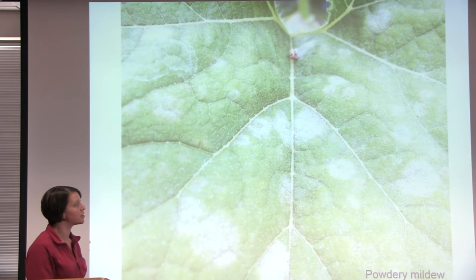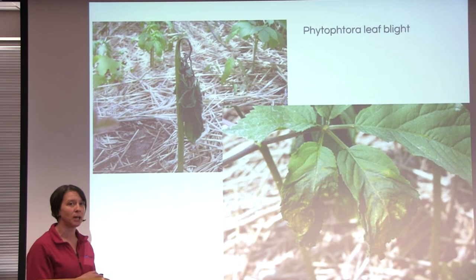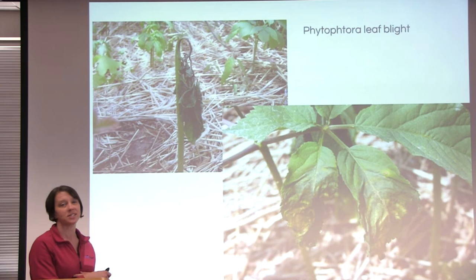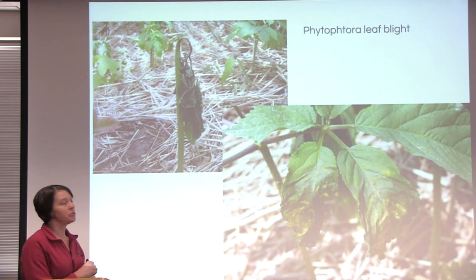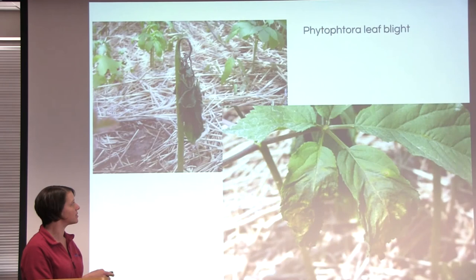Phytophthora leaf blight — this is in ginseng, and we also have a type of phytophthora that infects tomatoes called late blight. These are very serious diseases because they cause death to the entire plant. We also can't use fungicides after we have the problem — it doesn't cure the problem. Fungicides only keep fungus from reinfecting, so you can only protect plants with fungicides. That's why it's very difficult to get rid of these types of diseases once you have them.